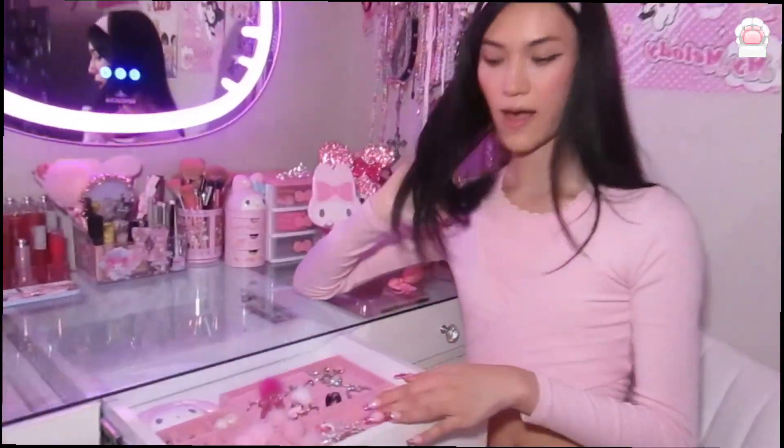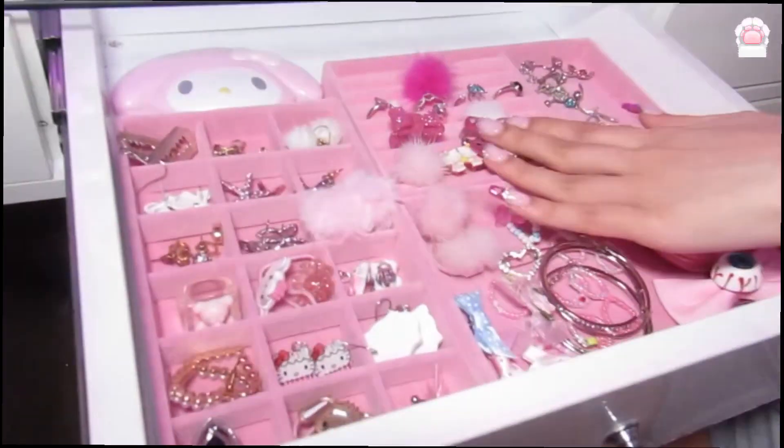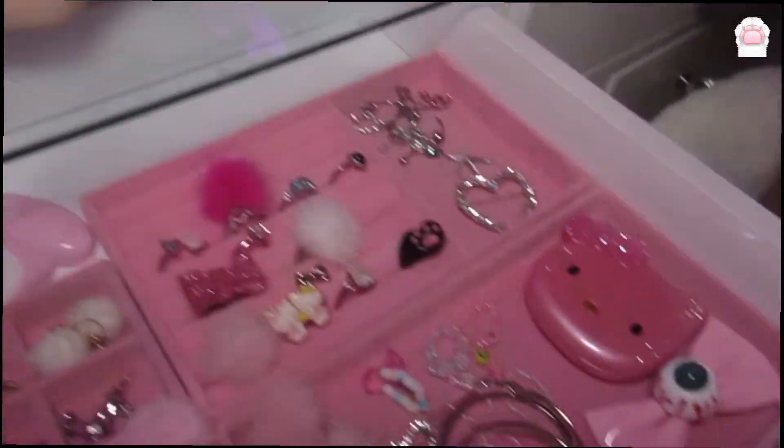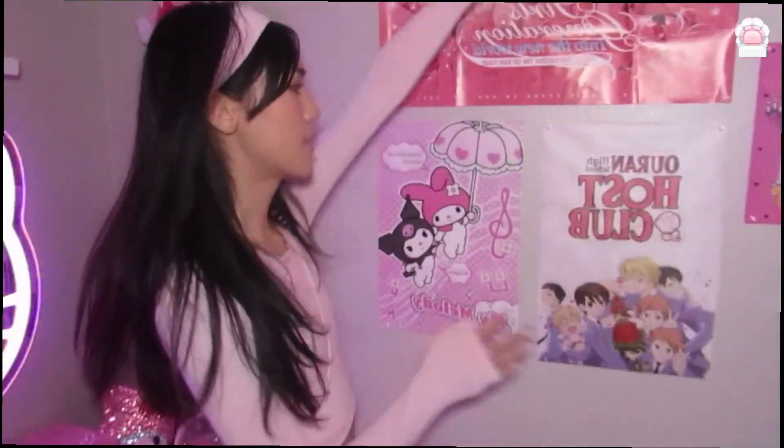And my journal that I write all of my manifestations and affirmations in. In this middle compartment I have my rings, my earrings, and just a bunch of random accessories. And these are all of my posters.